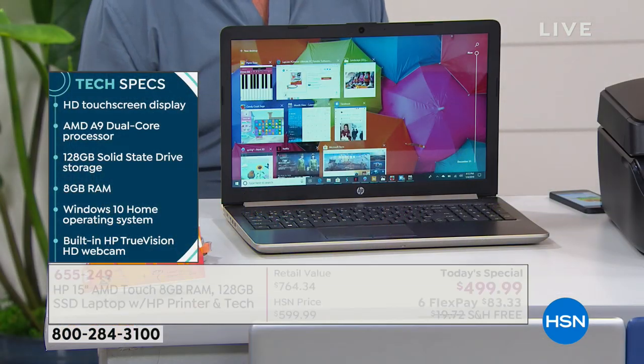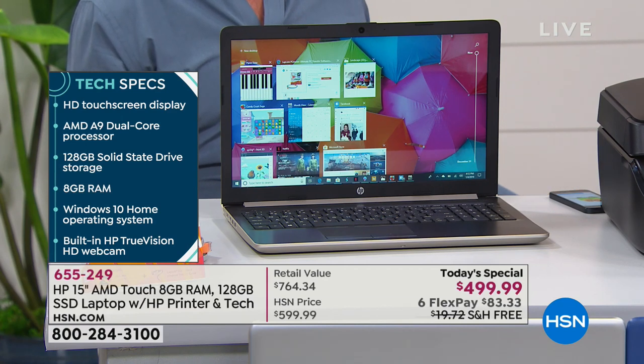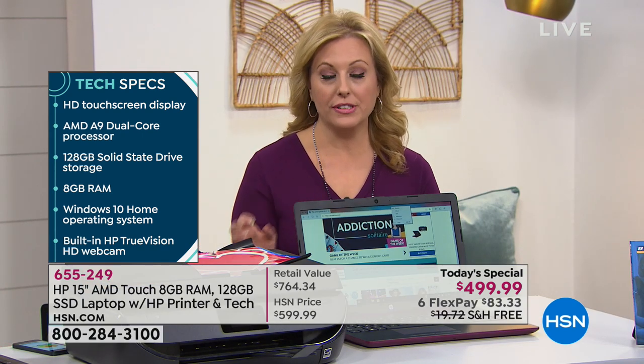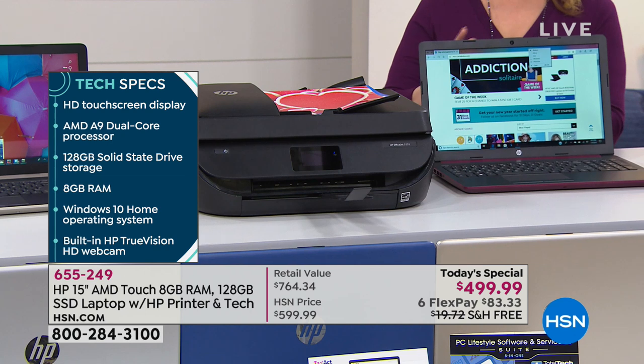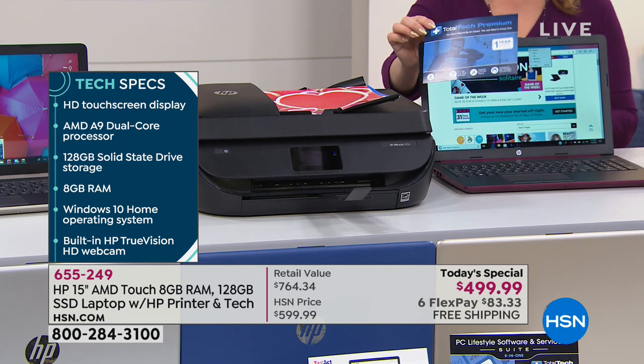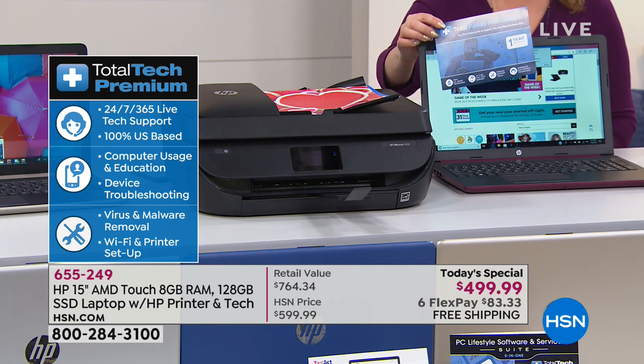At $499.99, I want to remind you of everything you're getting, because this is a lot. This is not just your touchscreen laptop — this is also a printer with full-size ink, three years of tech support, and software. It's a really big bundle.